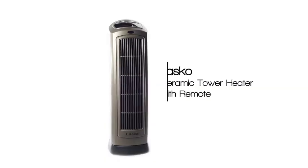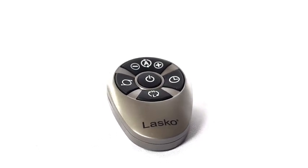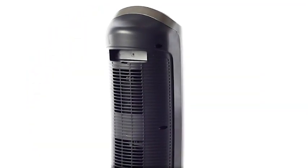The Lasko remote control ceramic heater with digital display keeps you comfortable in any climate. With a multifunction remote control, digital readout, and a programmable thermostat, this heater is versatile enough for most rooms and can be easily transported with the built-in carry handle.